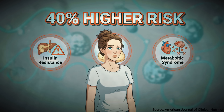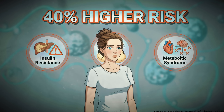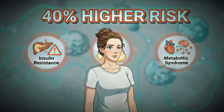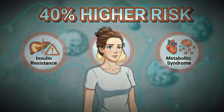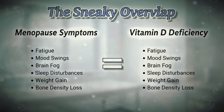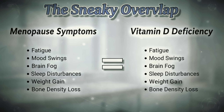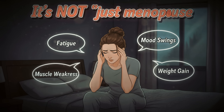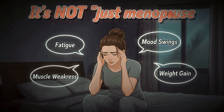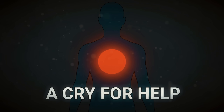Research from the American Journal of Clinical Nutrition shows that women with vitamin D deficiency have a 40% higher risk of developing metabolic syndrome, which includes increased belly fat and insulin resistance. The signs of vitamin D deficiency often mirror menopause symptoms — fatigue, mood swings, muscle weakness, and difficulty losing weight aren't just menopause talking. They're your body crying out for this essential nutrient.